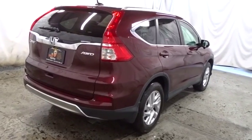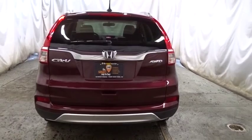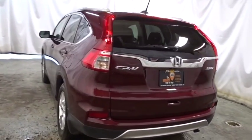Additional options include a tachometer, outside temperature gauge, engine immobilizer, tinted glass, body-colored door handles, leather shift knob, and low tire pressure warning.